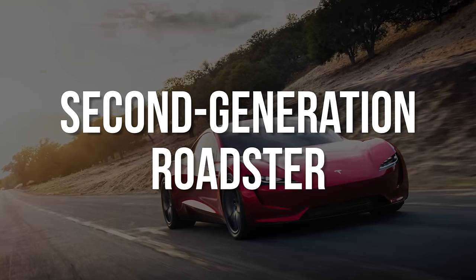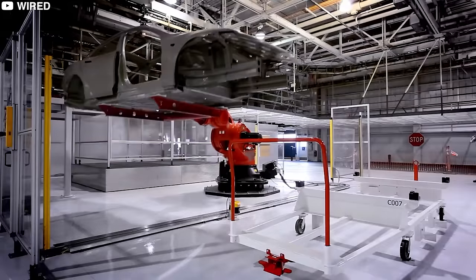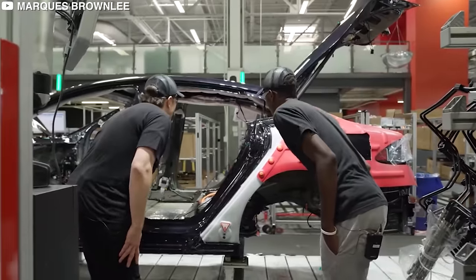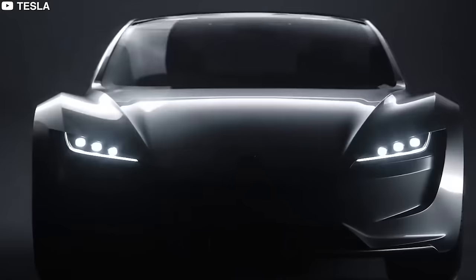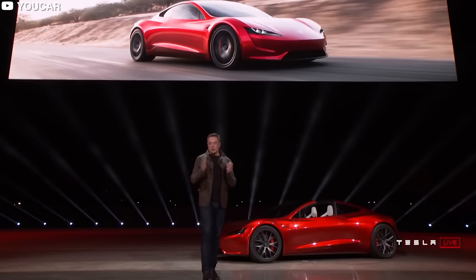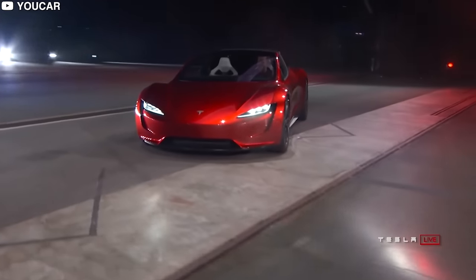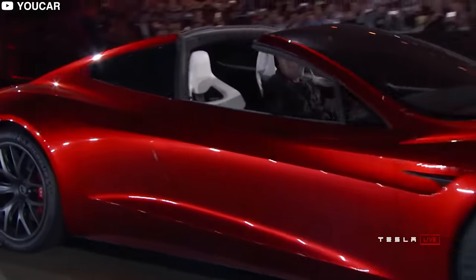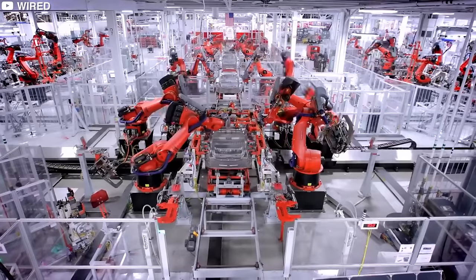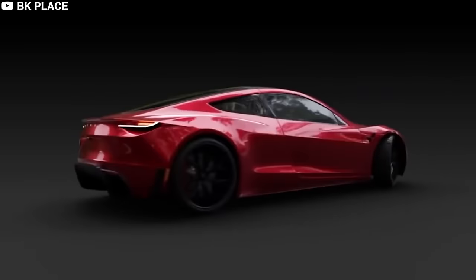Tesla stopped production of the initial Roadster back in 2012 as they moved towards the more widely released Tesla Model S. In 2015, Tesla confirmed plans for a next-generation Roadster to be released in 2019. In 2017, Elon unveiled the Roadster at a special event and people were spellbound by what it had to offer. To be clear, the Tesla Roadster still hasn't made it to commercial production — Tesla plans to start production by 2022.